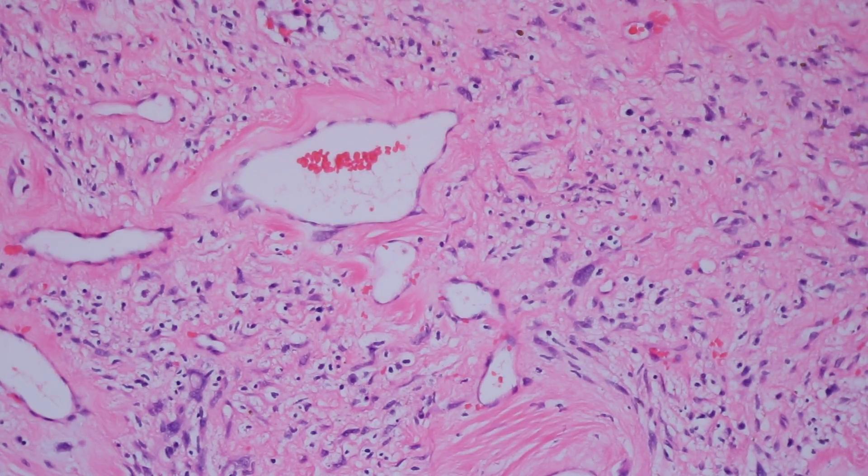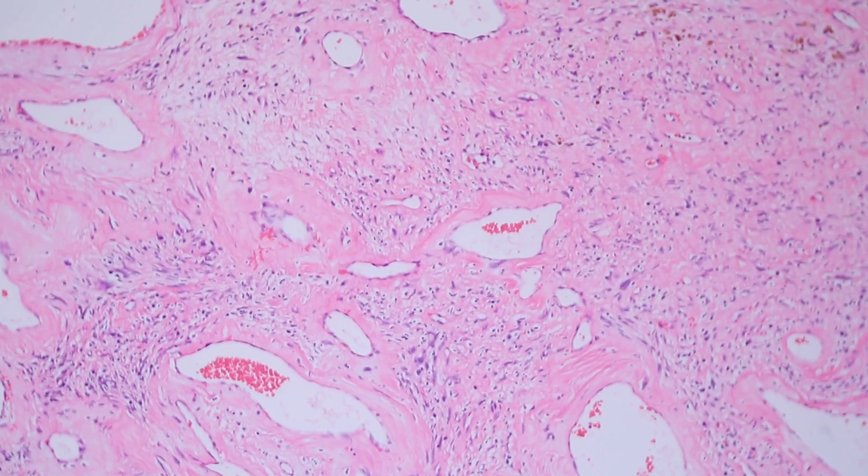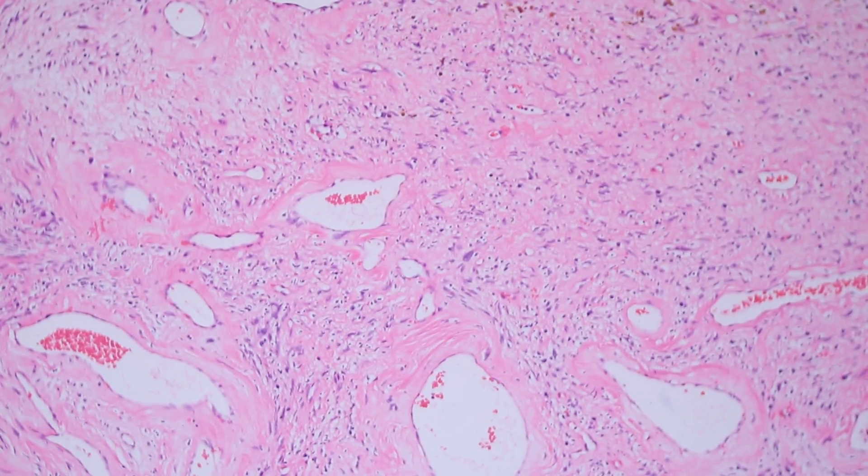So you have a spindle cell tumor that has pleomorphism and dilated vessels with hyalinized or fibrinoid material around the vessel wall — that's a pleomorphic hyalinizing angiectatic tumor. You might ask: how do I know this is not a schwannoma? One easy way to tell is that if you add an S-100 stain, PHAT will be negative.